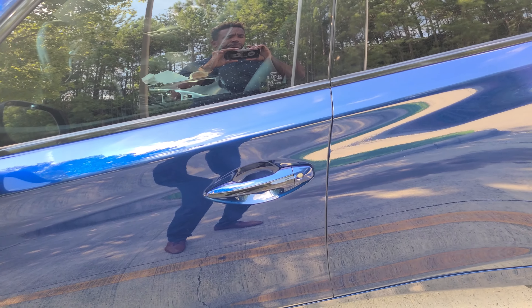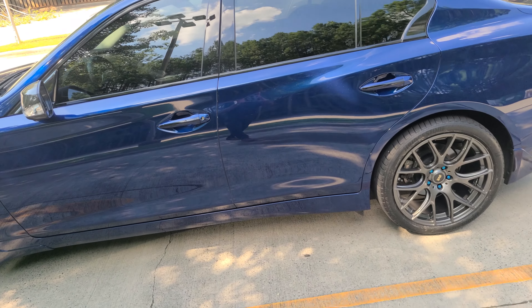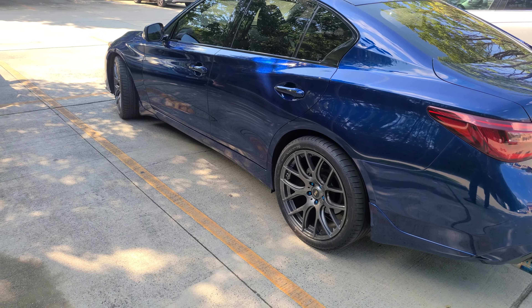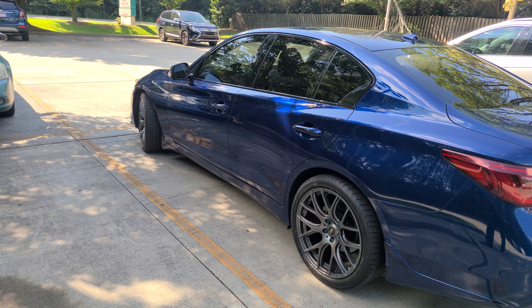I just need to put the rest of the stuff on, which is my intakes, my low pressure fuel pump, my flex fuel kit, my heat exchanger, my coolers — and I'm sure I'm forgetting something else. Once I put all that on, I'll be ready for the tune.